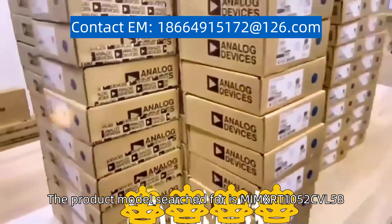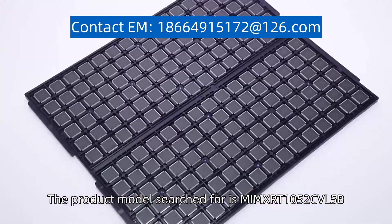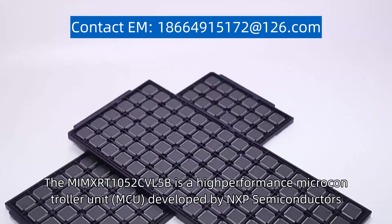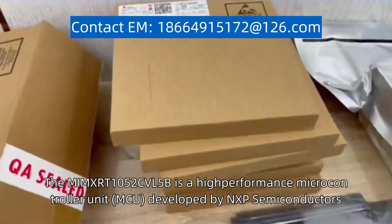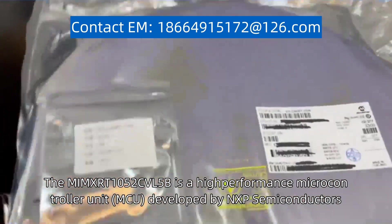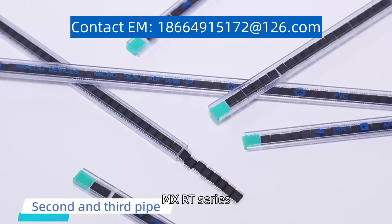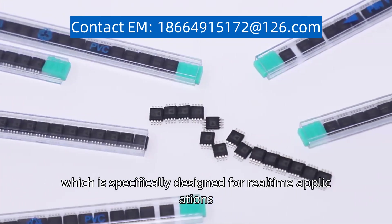The product model searched for is MIMXRT1052CVL5B. The MIMXRT1052CVL5B is a high-performance microcontroller unit (MCU) developed by NXP Semiconductors. It belongs to the I-MXRT series, which is specifically designed for real-time applications.